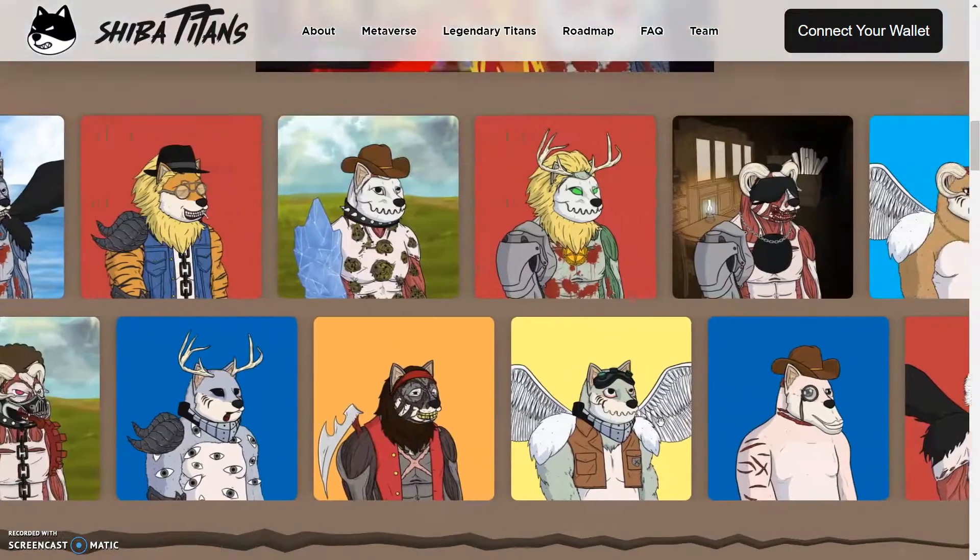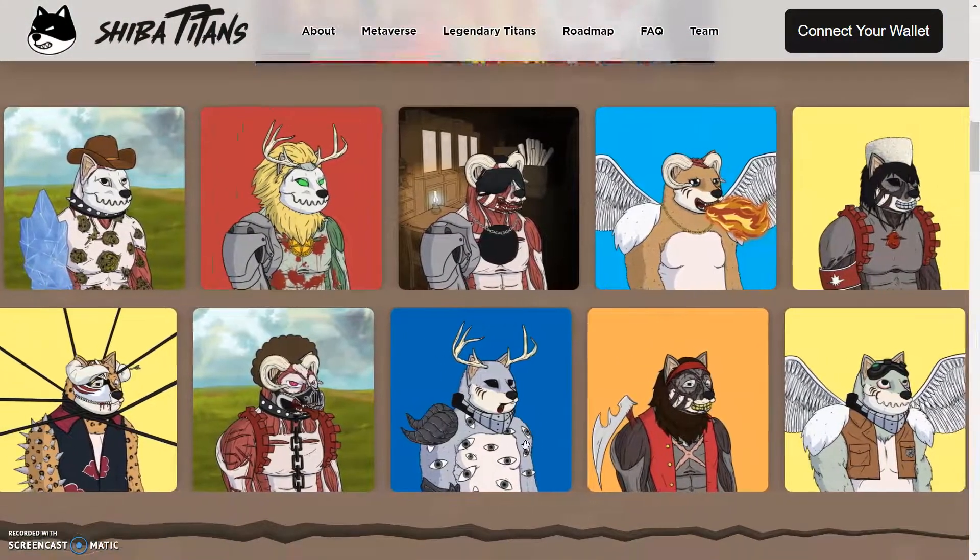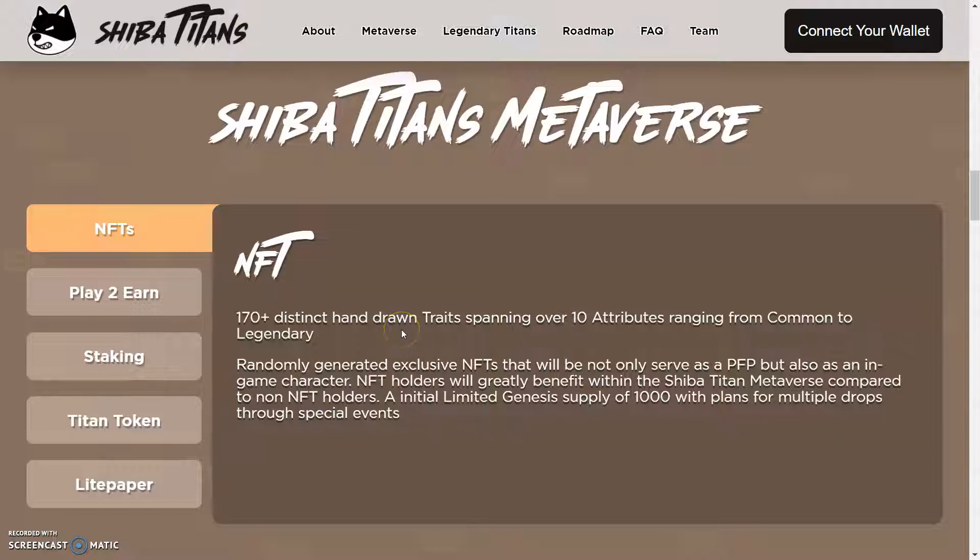So this is the artwork right here, which I actually like a lot. It's pretty unique. It says we have 170 plus distinct hand drawn traits spawning over 10 attributes ranging from common to legendary — randomly generated exclusive entities that will not only serve as a PFP, but also as an in-game character. NFT holders will greatly benefit within the Shiva Titan metaverse compared to non NFT holders. Initial limited Genesis supply of 1000 with plans for multiple drops throughout special events.